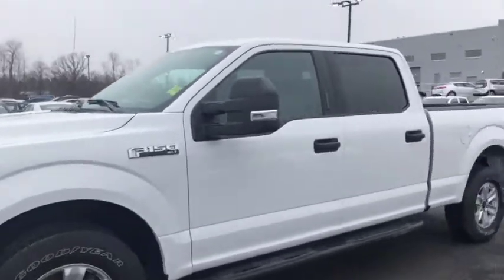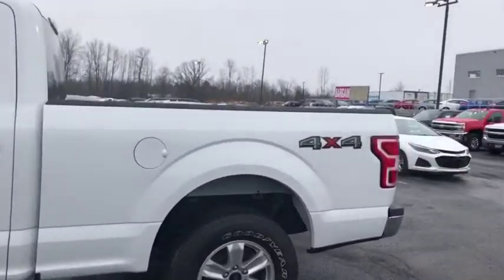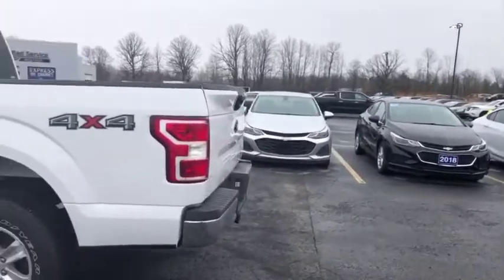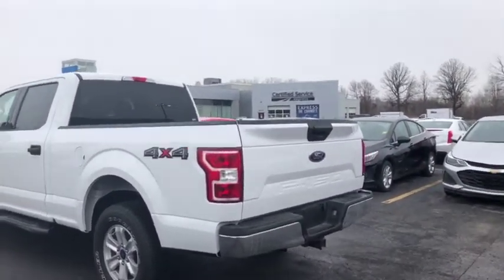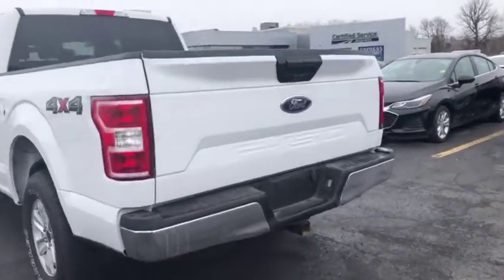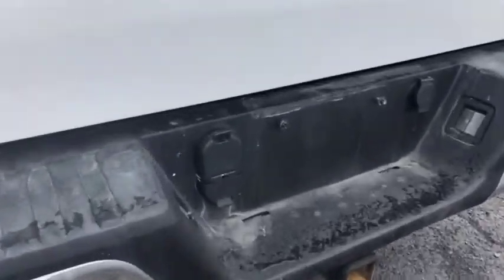It's got the step-up rails, beautiful big alloy wheels. The truck's in great condition, sitting in a nice pearl white. It's got a spray-in bed, it's got the tailgate plug-in back there — the electronic tailgate plug-in, as you can see right there.